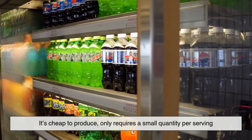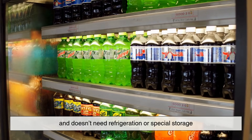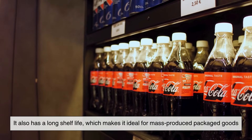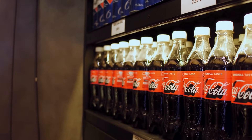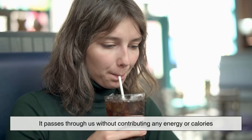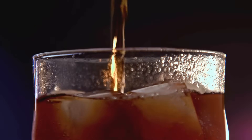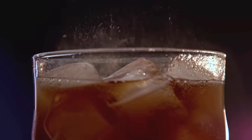It's cheap to produce, only requires a small quantity per serving, and doesn't need refrigeration or special storage. It also has a long shelf life, which makes it ideal for mass-produced packaged goods. Plus, because it's not metabolized by the body — meaning we don't digest or absorb it — it passes through us without contributing any energy or calories. For many people, especially those with diabetes or metabolic concerns, that's a major plus.